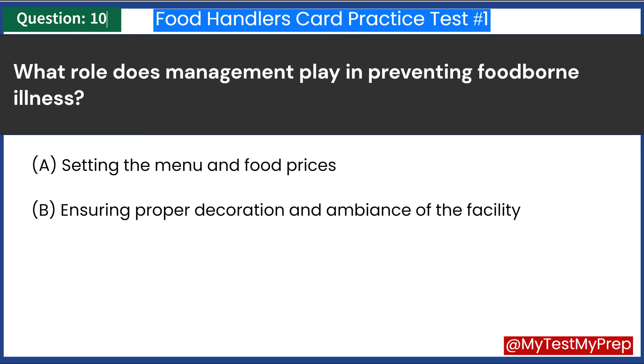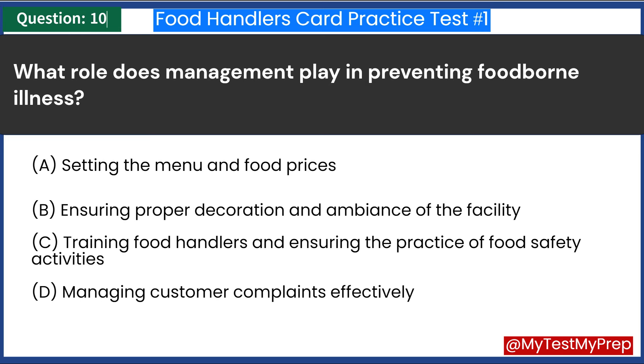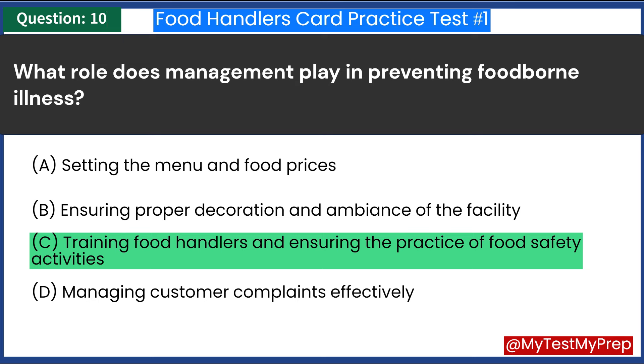What role does management play in preventing foodborne illness? A. Setting the menu and food prices. B. Ensuring proper decoration and ambience of the facility. C. Training food handlers and ensuring the practice of food safety activities. D. Managing customer complaints effectively. Answer: C. Training food handlers and ensuring the practice of food safety activities.